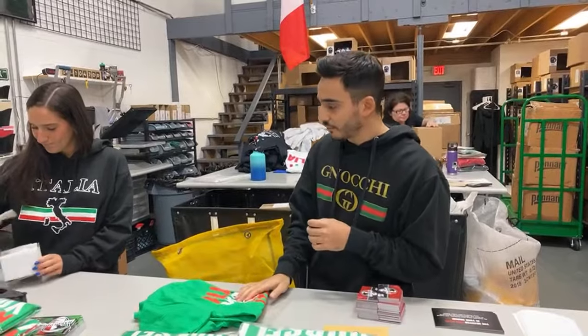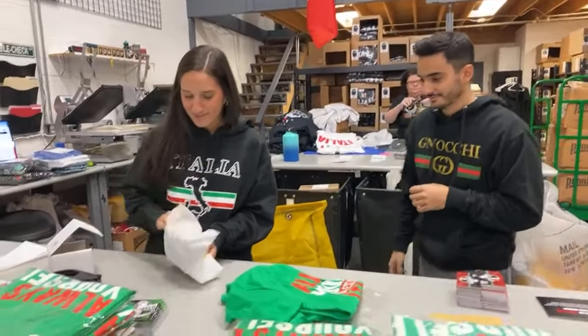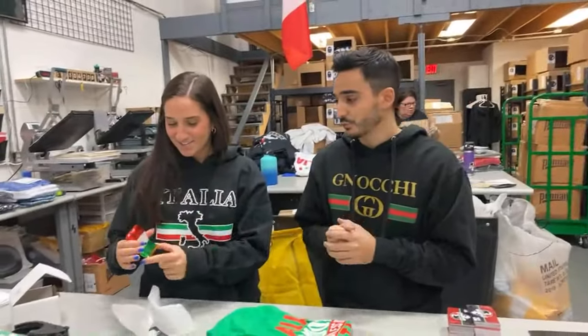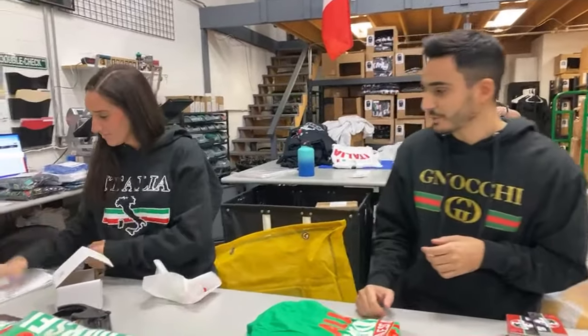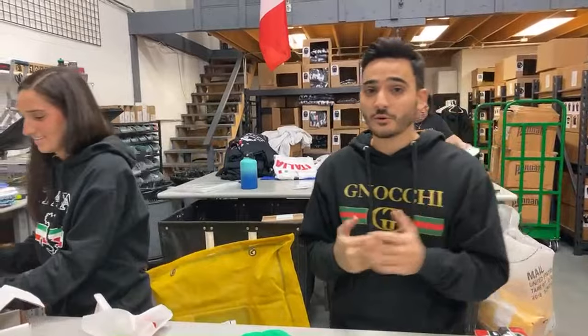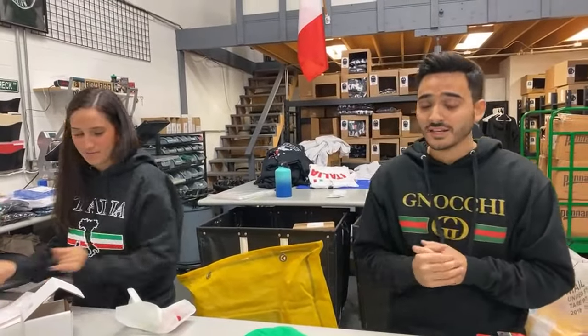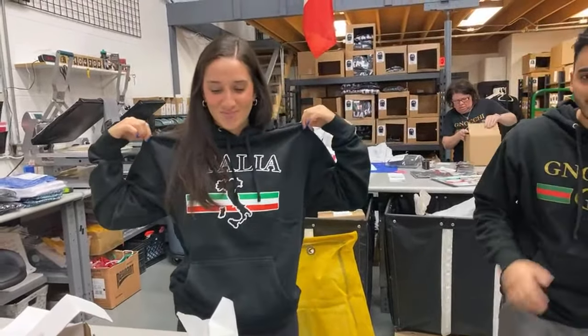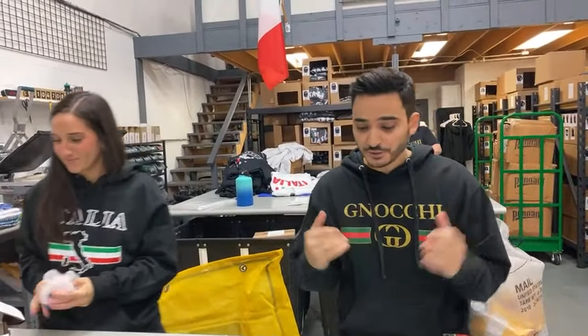That means a new item every single day for 12 days. Today we have an Italian flag ornament — there are only 200 of them and we've probably sold over a hundred already. They're running out fast and will probably be sold out by the end of the night, so if you want one, go on the site and buy now. Check out the 12 days of Christmas every single day — all limited edition. Here's a sneak peek at one that drops on day 10. Merry Christmas, be sure to get your Christmas items, and thank you for tuning in!